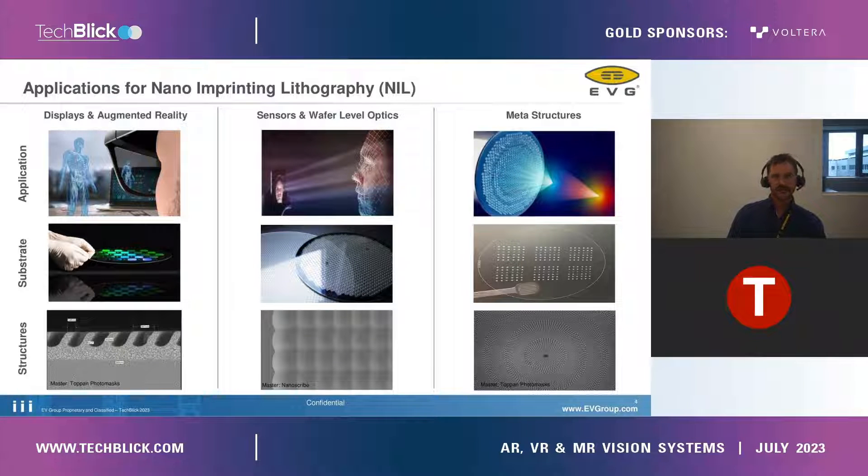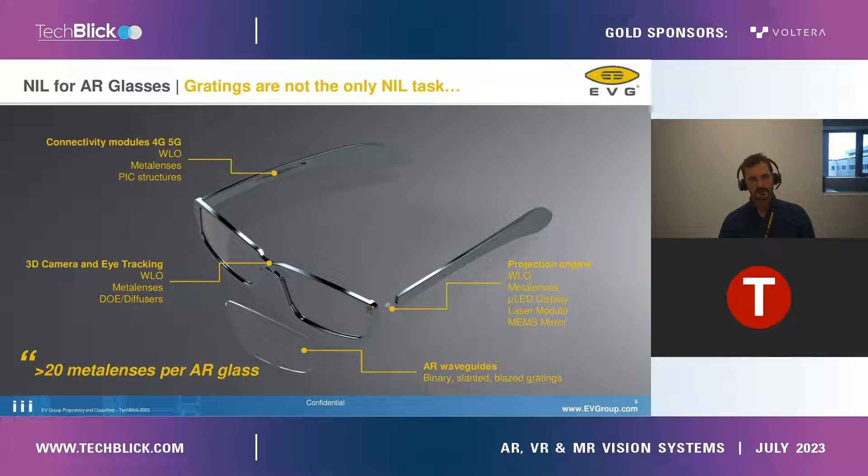Let's talk about some applications for nano-imprinting lithography. A very hot topic is displays and augmented reality, sensor and wafer-level optics — like face-unlocking phones, for example — and also metastructures, which will be more and more important for the future. On the augmented reality glasses, nano-imprinting lithography is not only used for the AR waveguides, but can also be used for connectivity modules, for 3D cameras, and for the projection engine. More than 20 million lenses per AR class can be used.